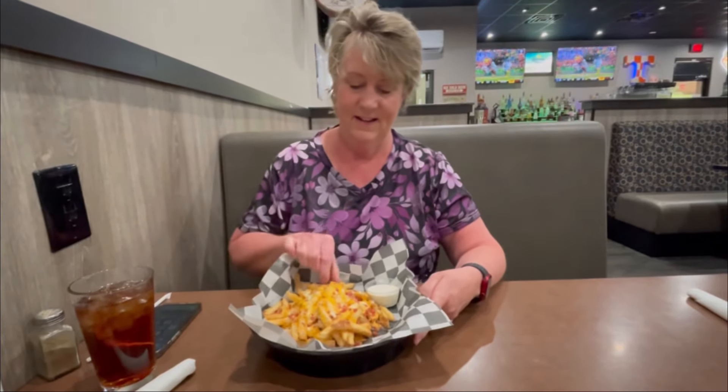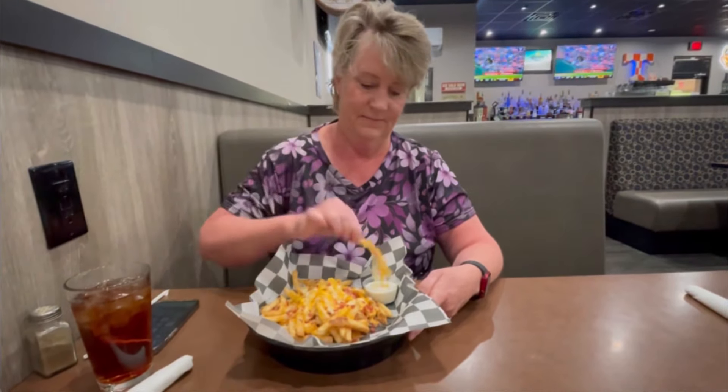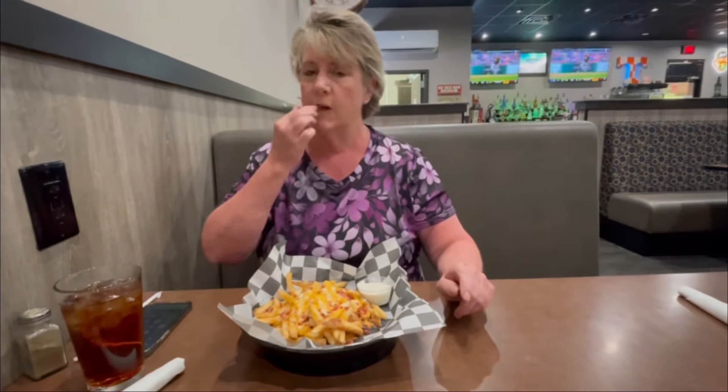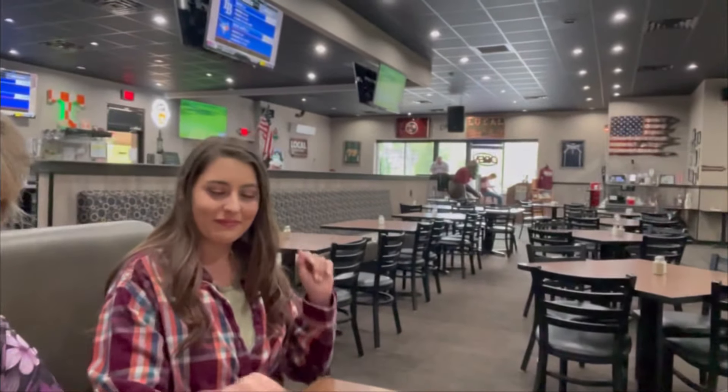The fries just got here — loaded fries. They've got cheese, bacon, and ranch for dipping, and they look good. Let's get into it. Really good! My son Richie and his wife Jessica just joined us, and Jessica's already tapping into those loaded fries.